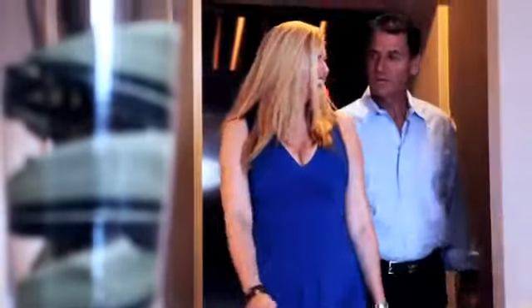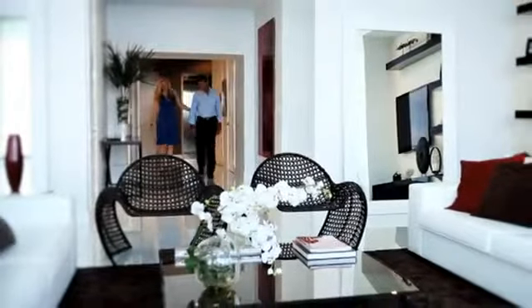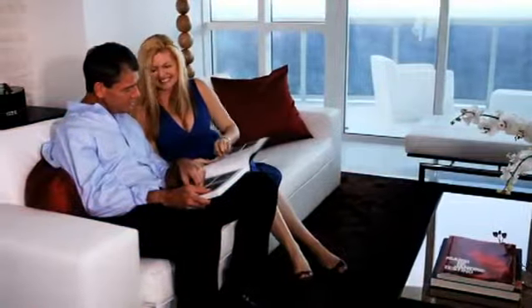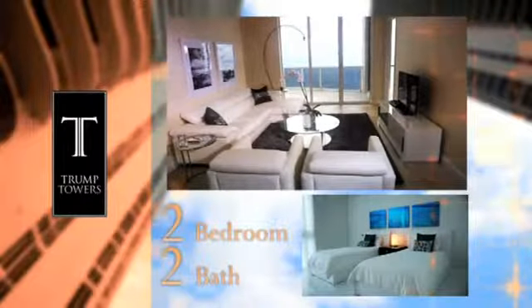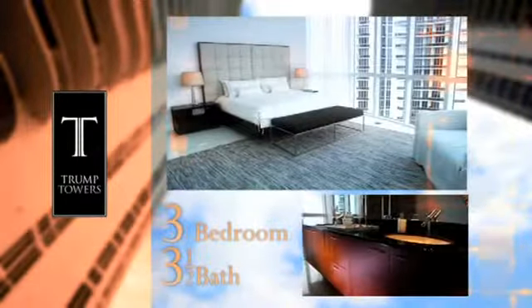Enter your home in the sky by private entry elevator and enjoy the luxury and privacy only found in five-star properties. With a selection of seven distinct floor plans, we invite you to choose the model that best fits your renewed lifestyle. Units vary from spacious two bedrooms, two baths to three bedrooms, three and a half baths.